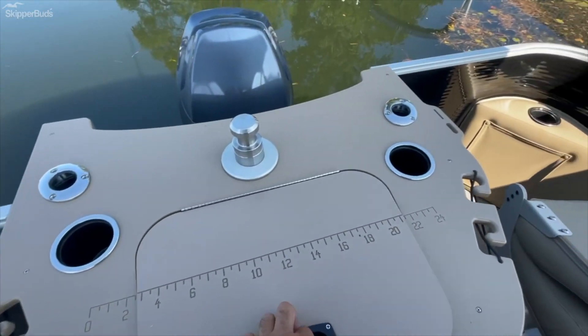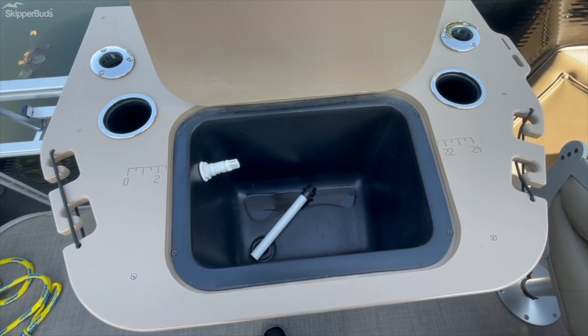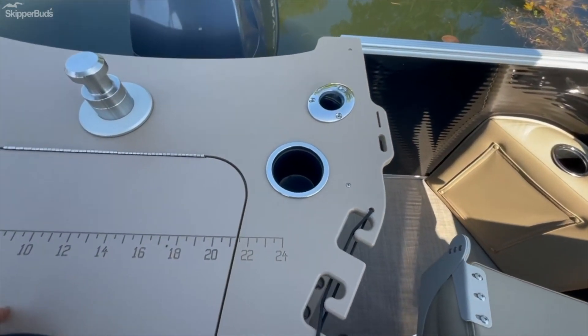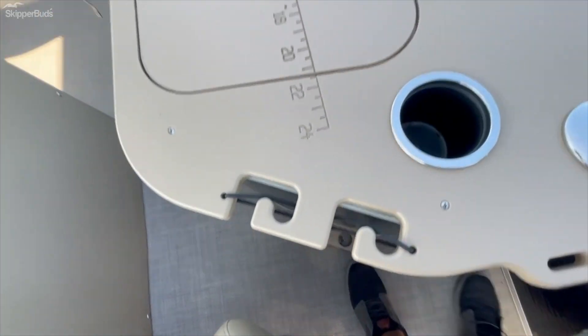There are rod holders and a live well built in. If you don't plan on doing much fishing, it's also a nice boat — you can use it as an ice chest, just throw your ice and drinks in there. You've also got a couple angled rod holders and rod storage right there.